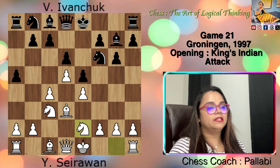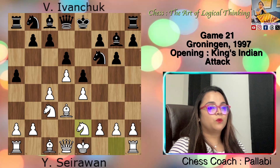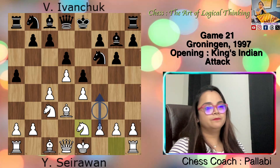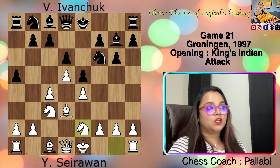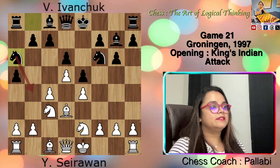White played Knight ge2. Strategic thinking guides the decision to place the knight on e2 instead of its favorite f3 square. The choice ensures the f pawn remains unobstructed, which turns out to be a wise move as the f pawn can both defend on f3 and attack effectively on f4. After Knight ge2, black played Knight a6. Ivanchuk strengthens his control over the b4 and c5 squares.